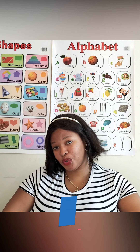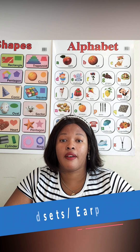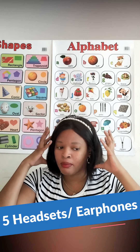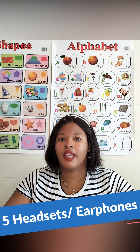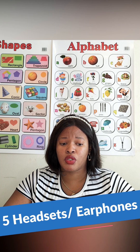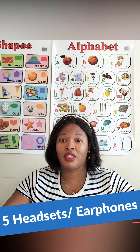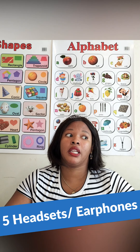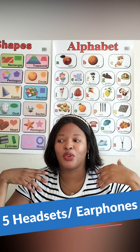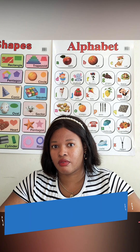Point number five: you should have headsets or earphones. Some companies require them. I personally don't use them because having them on my head for long periods causes headaches and discomfort. I did order a pair for yoga and meditation, which I'm starting soon. Since I already have established students and am working for a couple of companies, I don't need to impress new companies with equipment right now.